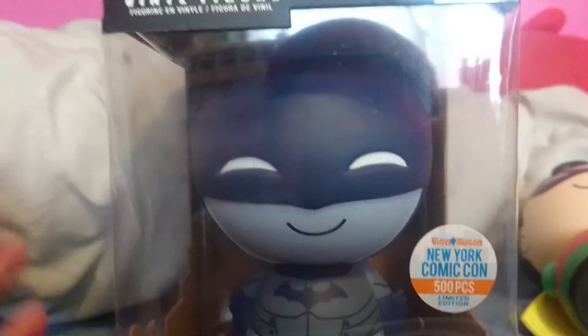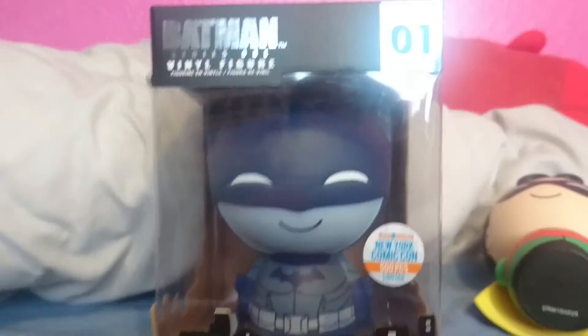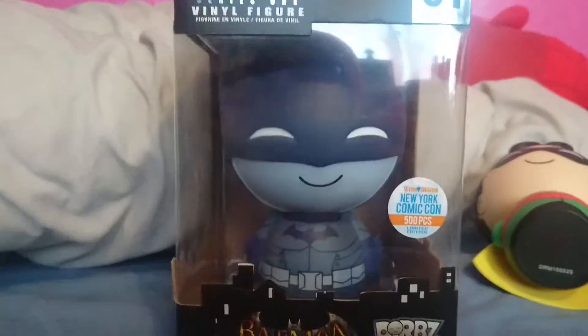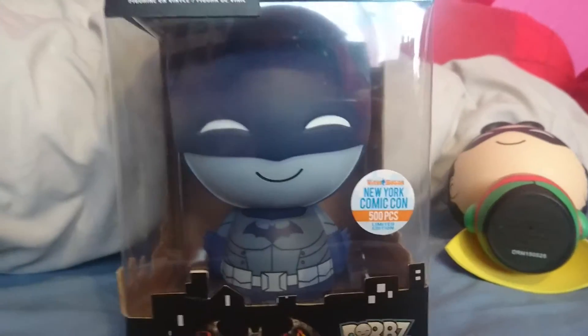So this is the New York Comic Con exclusive, 500 pieces, Detective Mode Batman from the Arkham Asylum games. This was £24 altogether, which I instantly said I was going to pay, given that I'd been trying to buy this one for months.